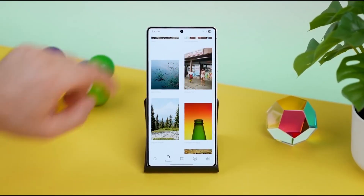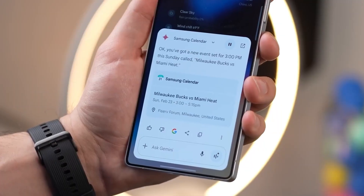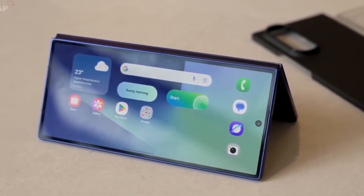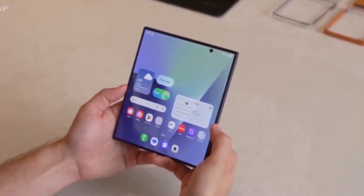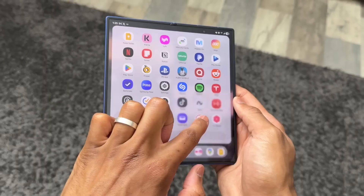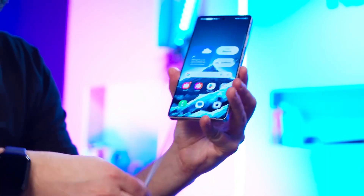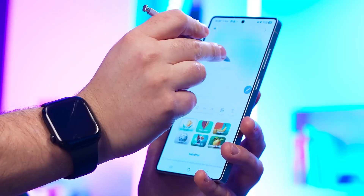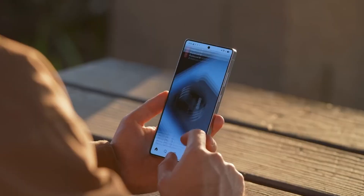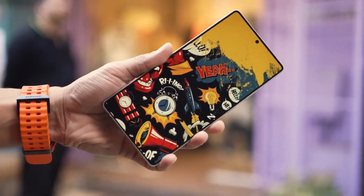The first wave of devices to taste the stable One UI 8 update are none other than the Galaxy S24 family and Samsung's foldables, the Z Fold 6 and Z Flip 6. But don't think this is just another routine rollout. This time, Samsung is moving with record-breaking speed, starting in South Korea, but already preparing the push worldwide. If things unfold like they did with the S25 family, we could see millions of users globally downloading the full 4GB upgrade package within days.